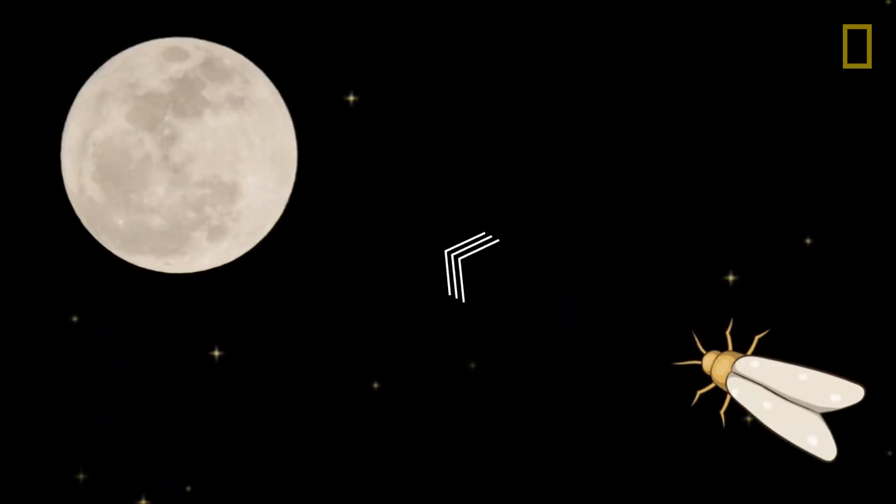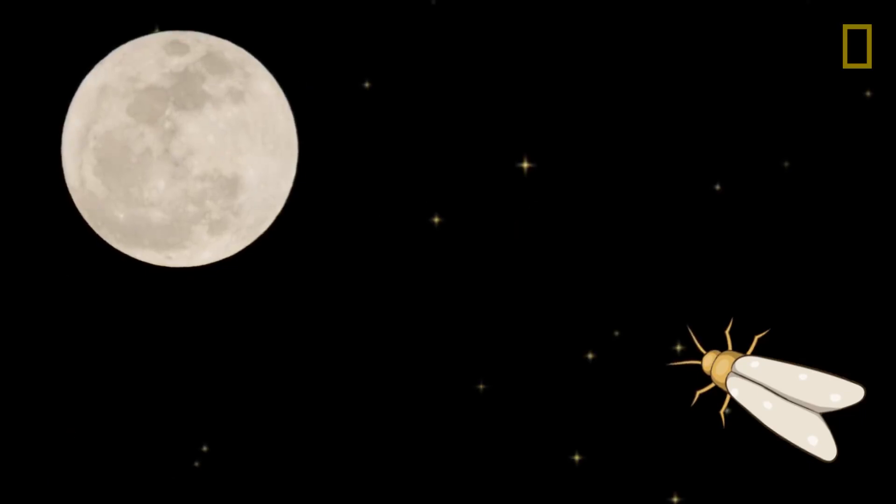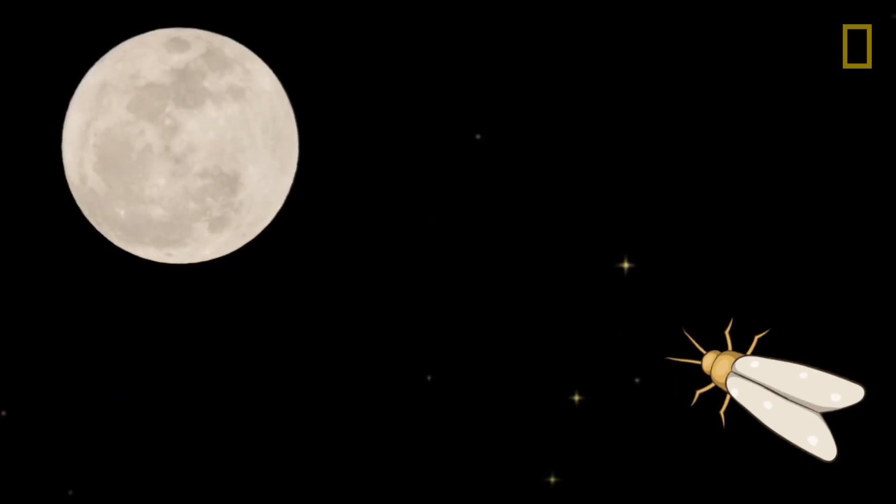In theory, moths similarly follow the light source at a precise position and a precise angle to their bodies. This is how moths would navigate for millions of years, by the light of the moon.